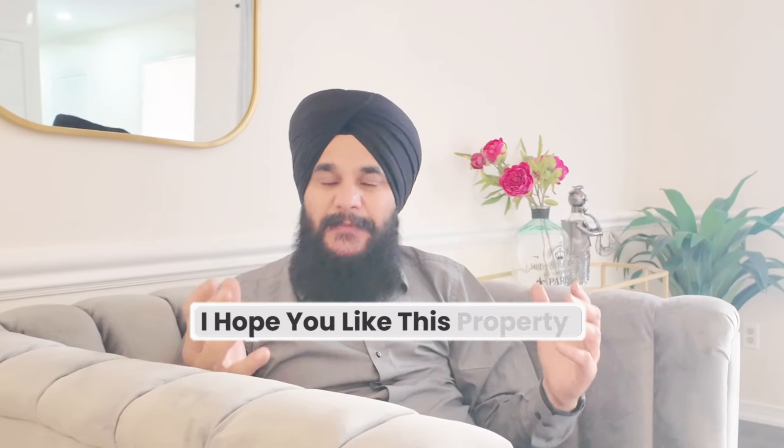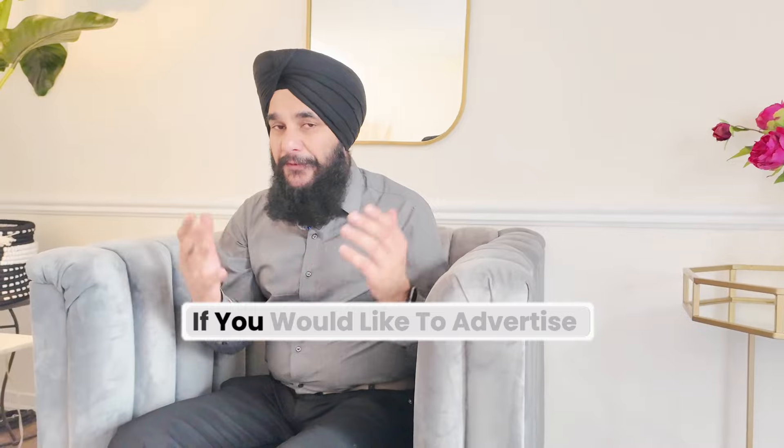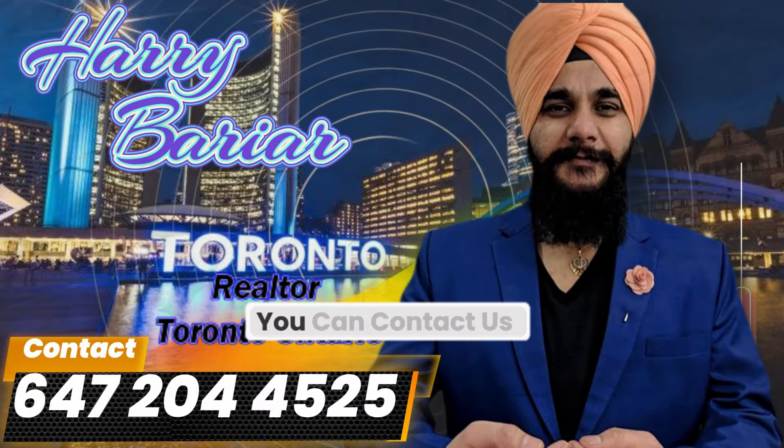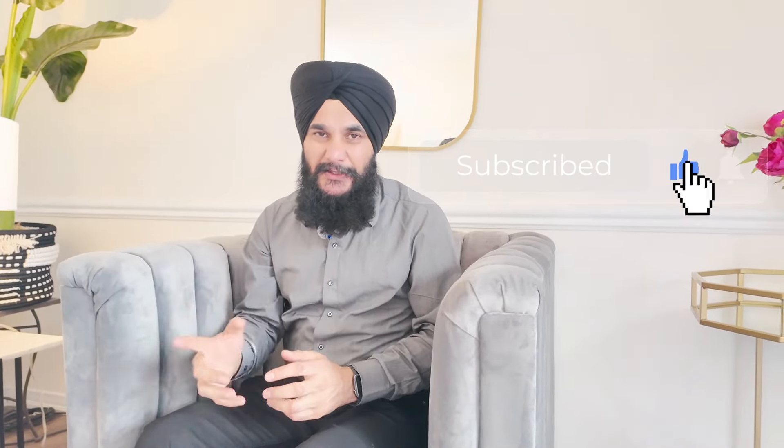I hope you like this property. If you want to know more, contact us. If you would like to advertise your property just like this, you can contact us. Or if you are new to our YouTube channel, please press like, subscribe, and the bell icon.